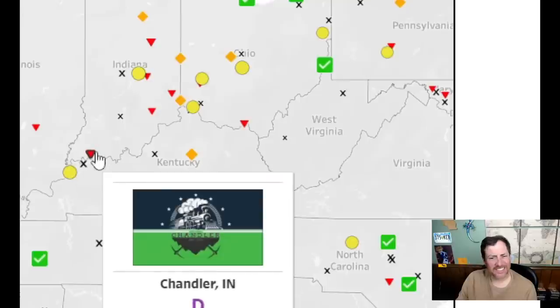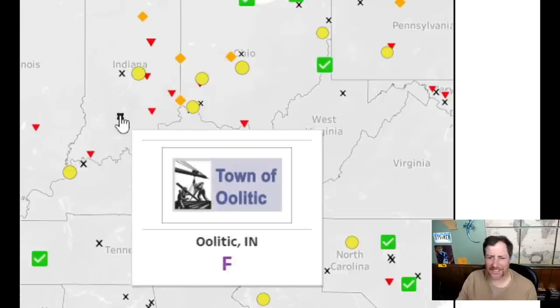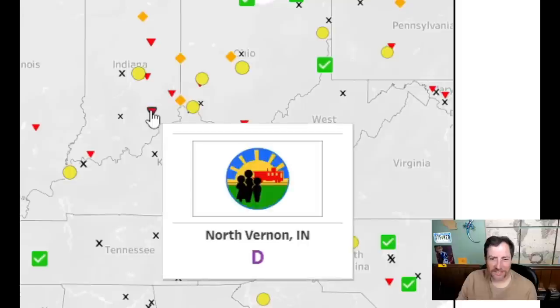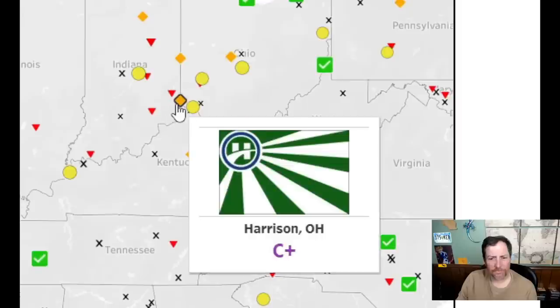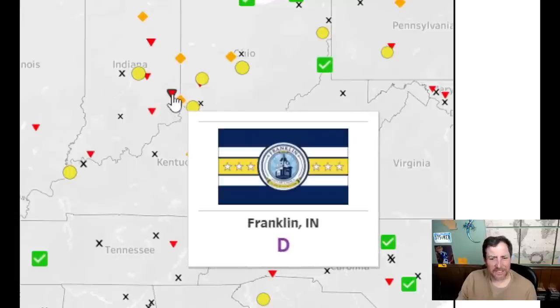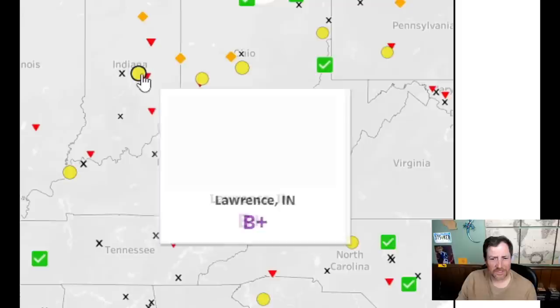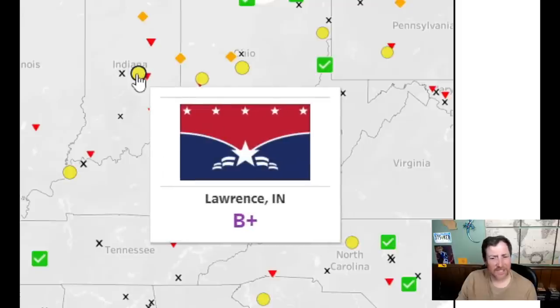Too much going on but it looks all right — a five. That's a one, awful. That looks weird with kids in it — kind of like a school flag — a four. That Ohio flag — it's all right, a five. That's a four, and that's a four. Looks a little too federal but okay — a six.